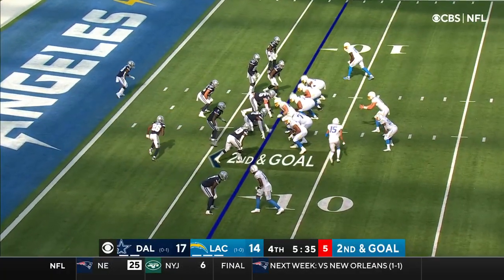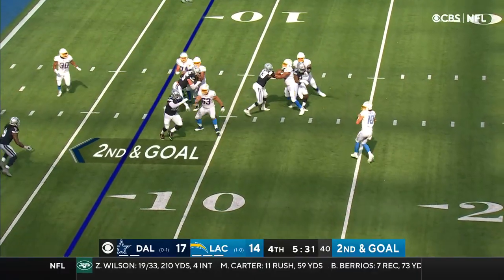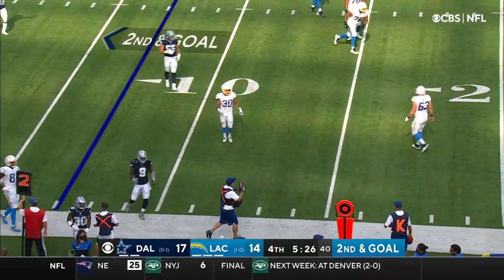And take the lead for the first time in this game. Backpedaling to the 20 — watch out. Unloads it. Does not make it back to the line of scrimmage, but he was hit when he threw it.